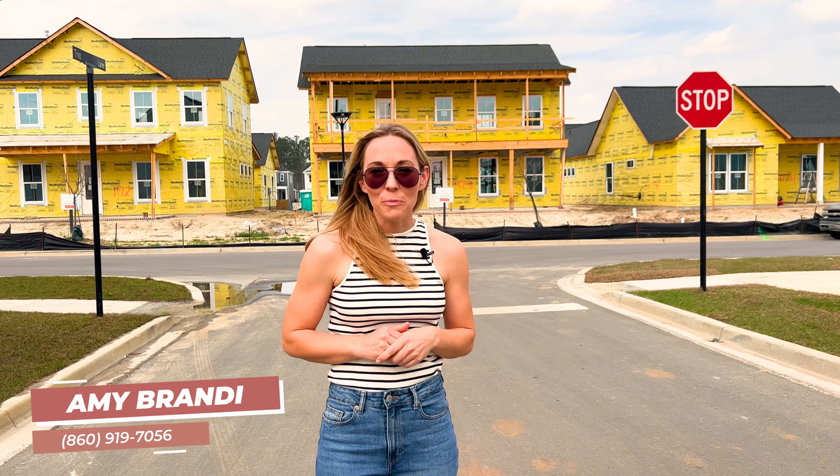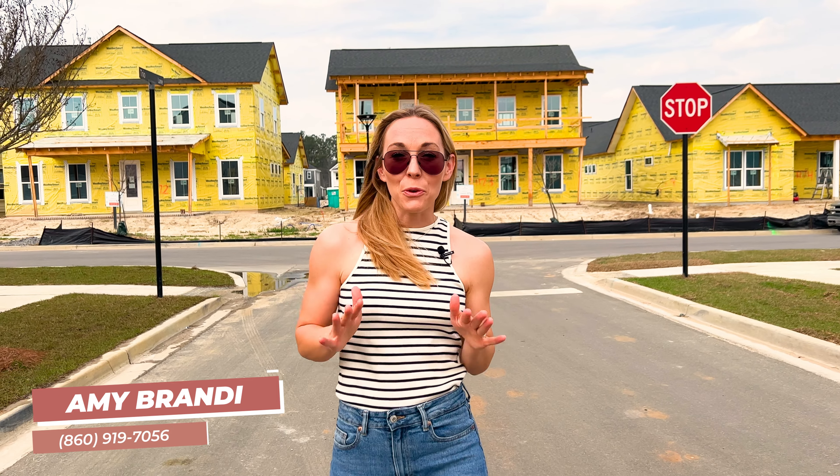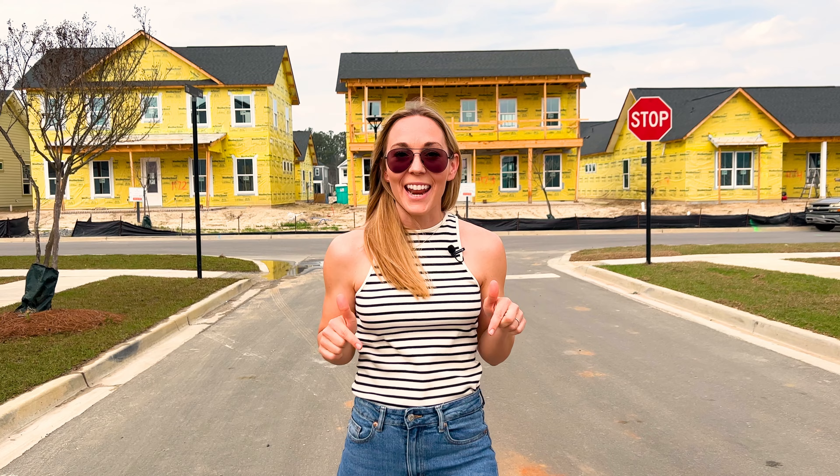Are you looking for a new construction home in the Charleston area but are on a tight time frame? Let's check out a few move-in ready homes here in Midtown Nexton that are available today.